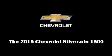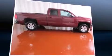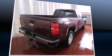The 2015 Chevrolet Silverado 1500. It features an automatic transmission, four-wheel drive, and a powerful eight-cylinder engine.